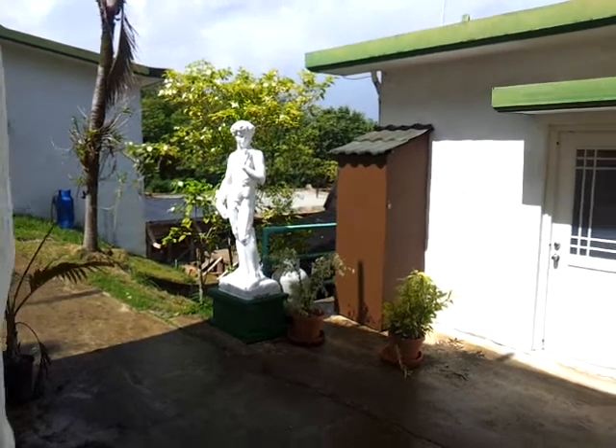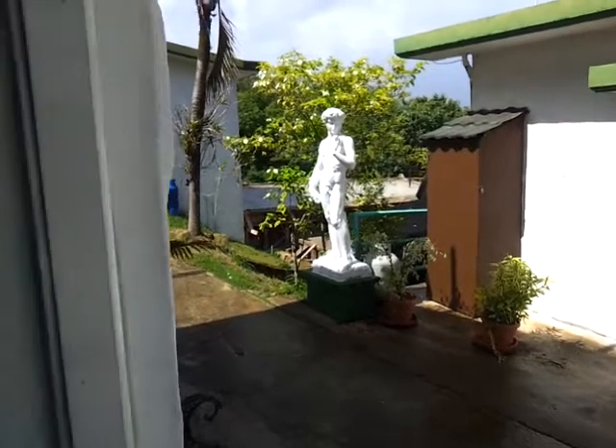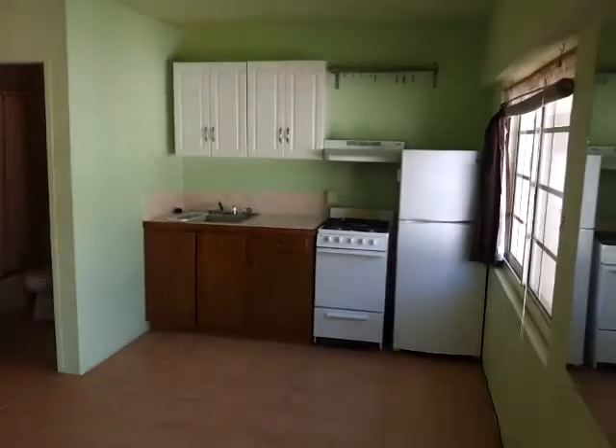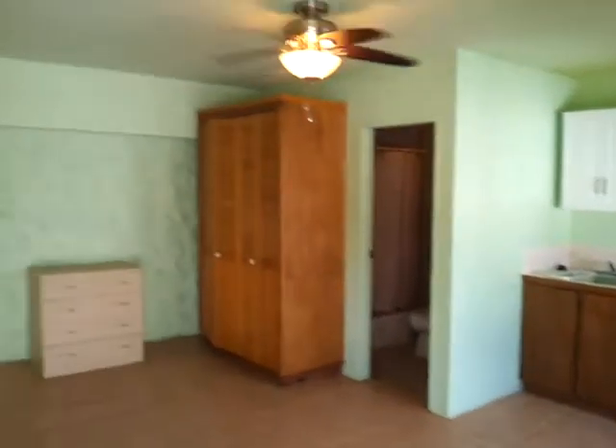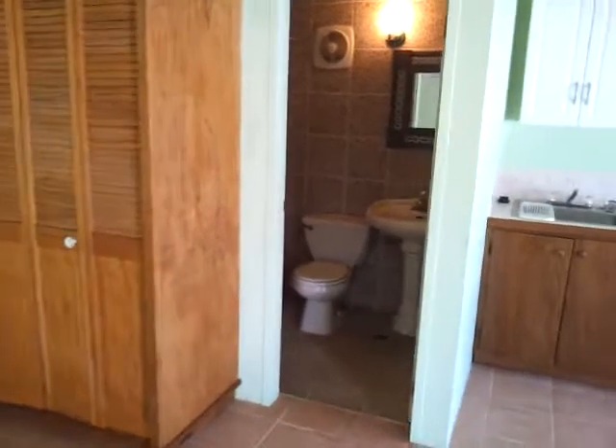Good morning, real estate world. Today's posting begins with the Statue of David, and as we enter my new listing, it's a very cute ceiling fan, split air conditioner, very cute studio that runs for $900 a month.